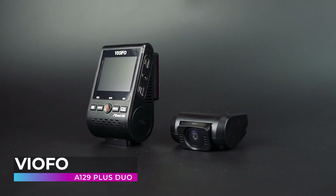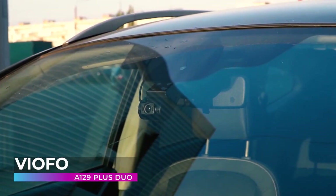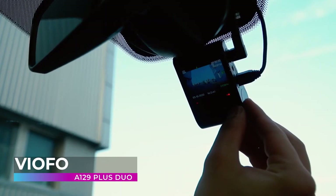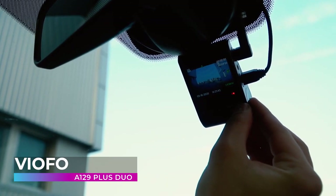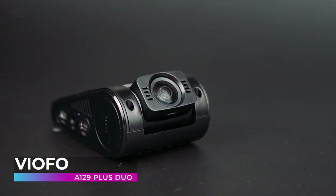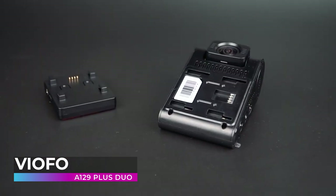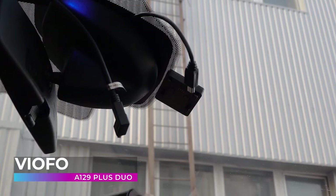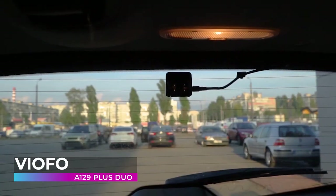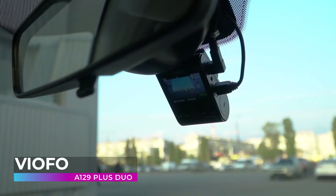Viofo A129 Plus Duo. Next up is the Viofo A129 Plus Duo, a new and improved offering from a company already known for creating high-quality dashcams. This high-tech cam records the road at a stunningly sharp 1440p resolution at 60 frames per second, making seeing things like license plates of other vehicles much easier. Plus, like the Nexar, this camera is equipped with a very good night vision mode that provides high-quality footage even at night, both in your vehicle and out.